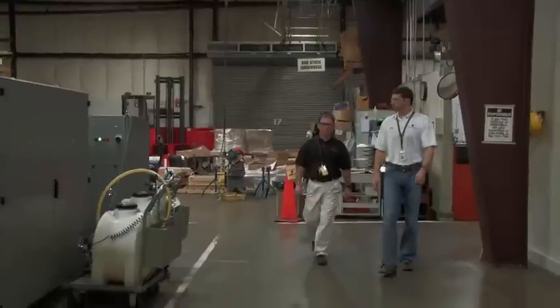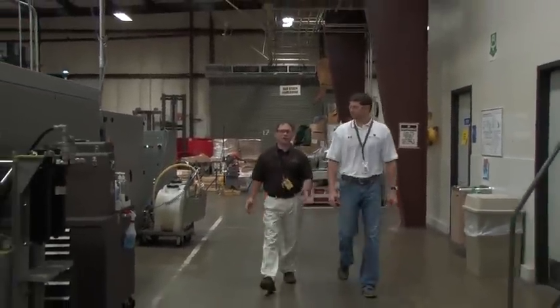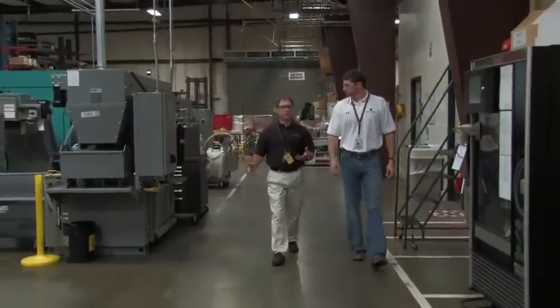As we come in here, this looks to be a pretty sizable shop floor. We have approximately 25,000 square feet of area that we have just to house our CNC machining centers.